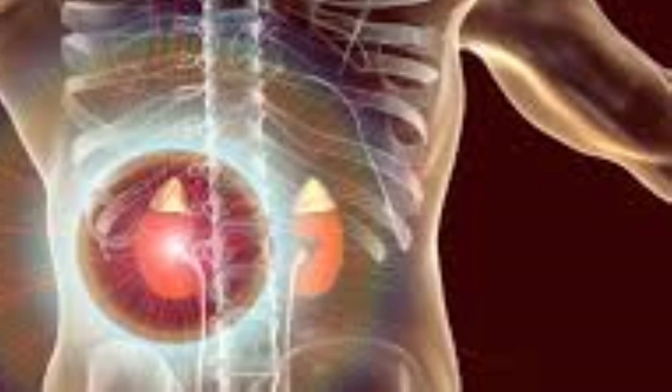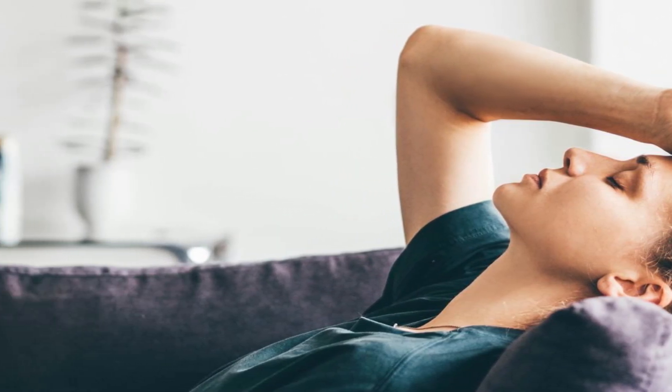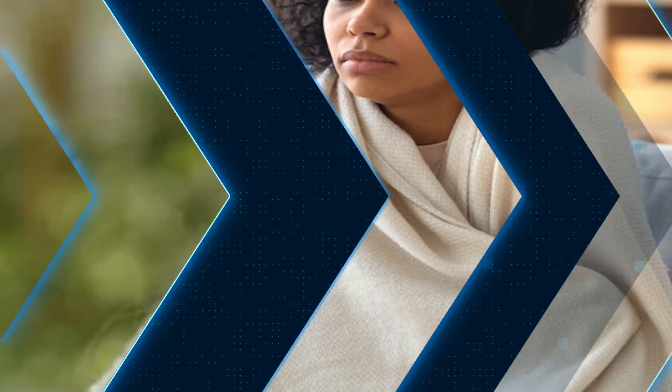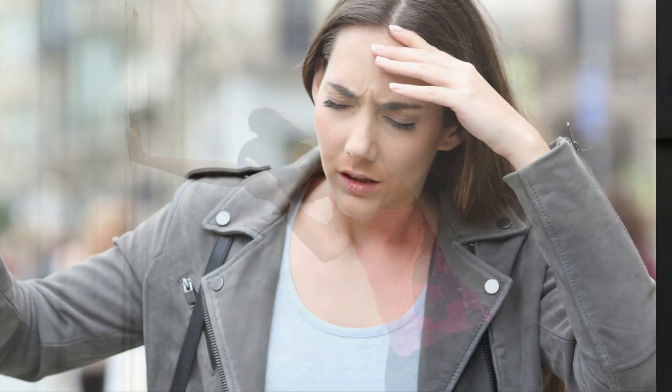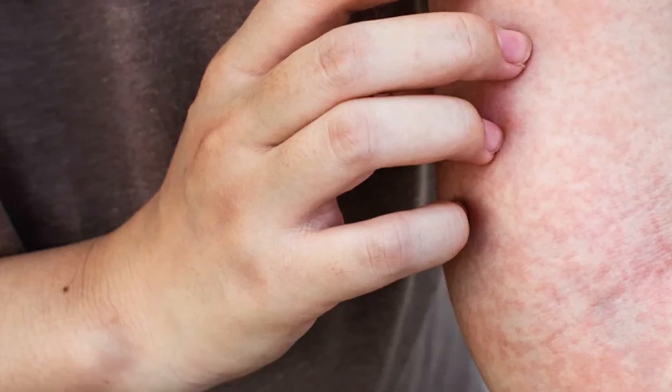Here are some of the symptoms of kidney disease: 1. Fatigue — being tired all of the time. 2. Feeling cold when others are warm. 3. Shortness of breath. 4. Feeling faint, dizzy, or weak. 5. Feeling very itchy.